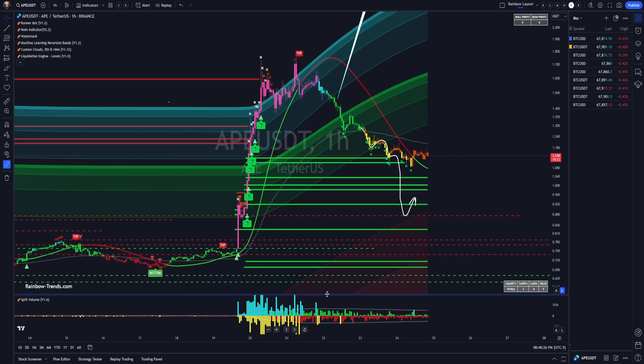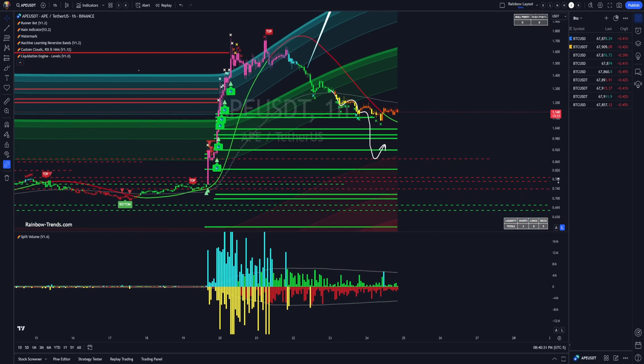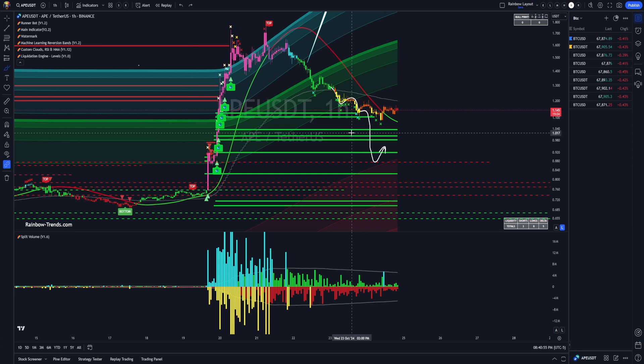What I wanted to show you is the way whale theory works. Whales were long here. They manipulated it up and were out of the building by there. They FOMO'd people into this long all the way up, and they were able to take profits before the drawdown. They basically bait everyone into a FOMO long and then those people get eaten alive.